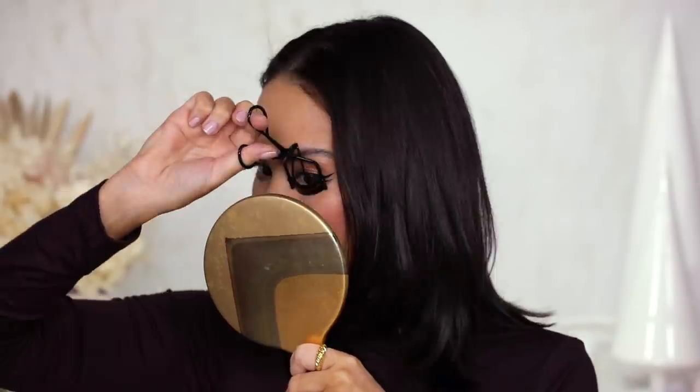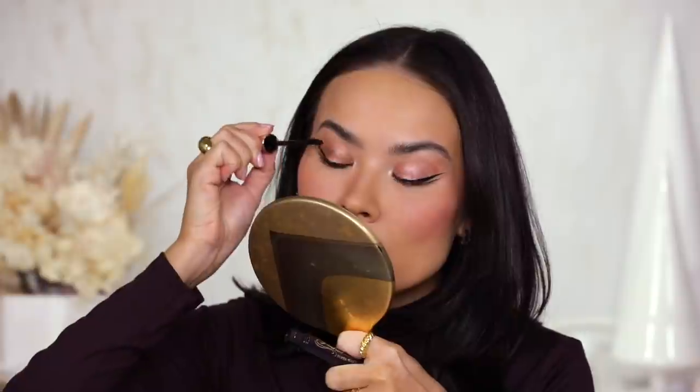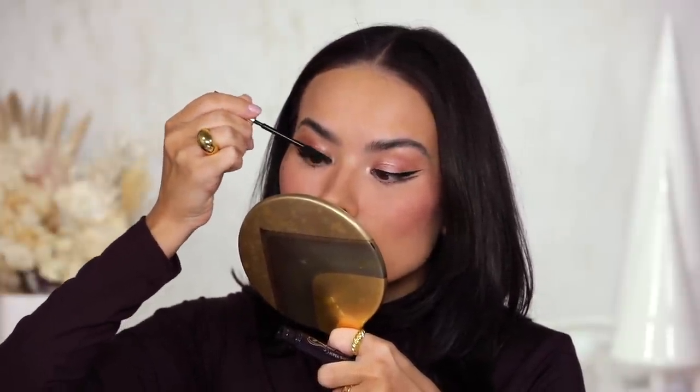I'm curling my lashes with the Cerrefer lash curler, which I like almost as much as my Laura Mercier — enough to keep it in my filming room. I've tried a few different mascaras this month and the standout is the Heroine Make Long and Curl Super Waterproof Mascara. It has a really tiny wand great for short lashes, and it's a fiber mascara that is also waterproof — a pretty unique feature. It's quickly become a new fave and I've been reaching for it a lot.